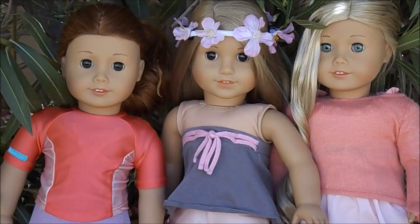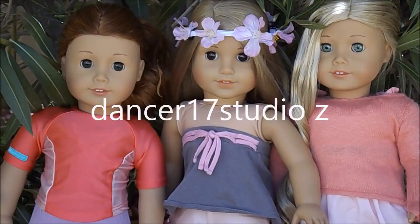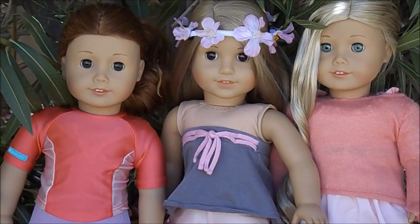Hi YouTube! It's Kiki here and welcome back to Pink Bubbles. Today I am doing a collab video with Dancer17StudioZ. She's doing her own video so you definitely should go check out her channel — she makes these amazing videos.